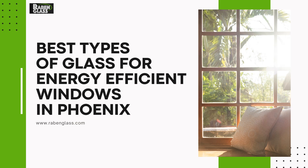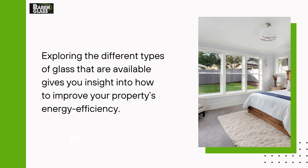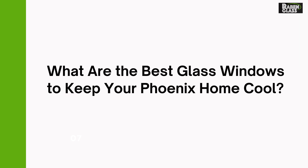Best Types of Glass for Energy Efficient Windows in Phoenix. On top of creating a beautiful view, the windows that you choose can also help to keep you cool. Exploring the different types of glass that are available gives you insight into how to improve your property's energy efficiency. What are the best glass windows to keep your Phoenix home cool?